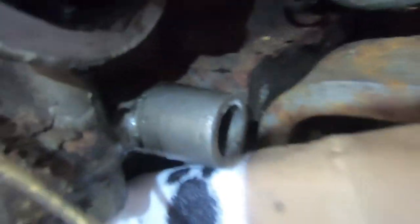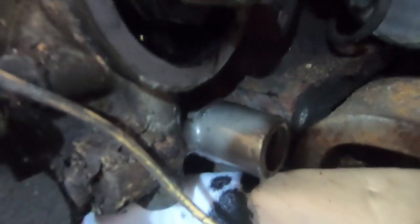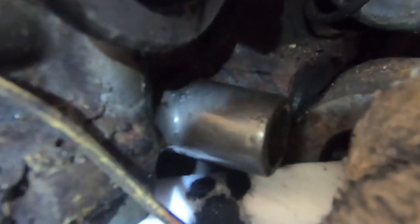As you can see, our engine is dirty — it's just dirty from sitting. This is my favorite thing to say: crap, I made a clean spot, now I have to clean the rest of the engine.